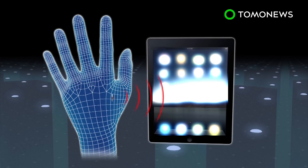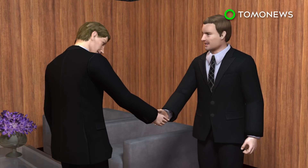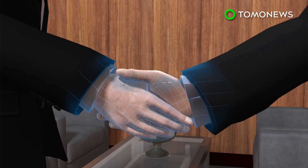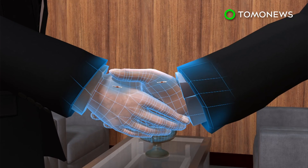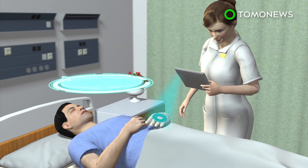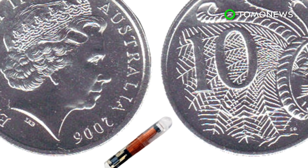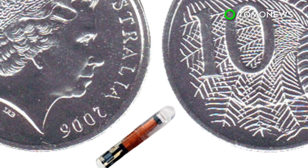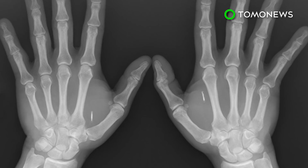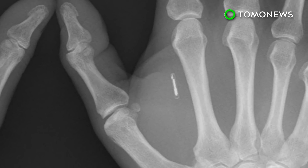NFC stands for Near Field Communications. This technology can be used for two-way communications but has a maximum operation range of 10 centimeters. An NFC chip can integrate multiple contact details and transfer them to a receiving device. It can also store complex medical data and share that information with hospitals. An Australian couple has started a business selling these microchips — an NFC chip costs 140 Australian dollars, while an RFID chip costs just 80.